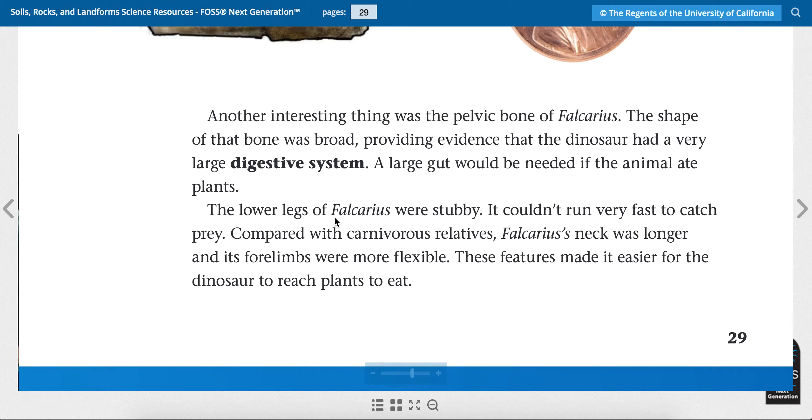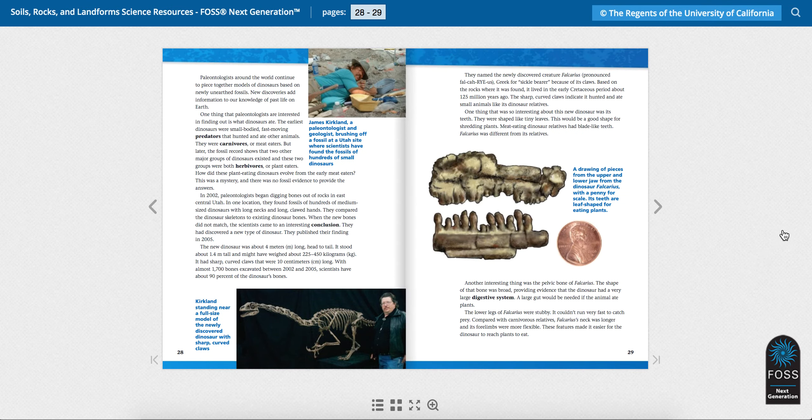The lower legs of Fulcaris were stubby — it couldn't run very fast to catch prey. Compared with carnivorous, that means its meat-eating relatives, Fulcaris' neck was longer and its forelimbs, like its arms, were more flexible. These features made it easier for the dinosaur to reach plants to eat. So the teeth, the hips, the arms, and the legs show us that this dinosaur probably ate plants.